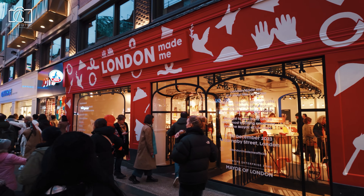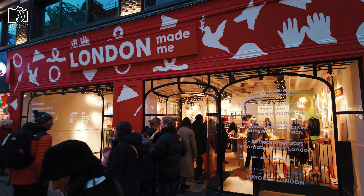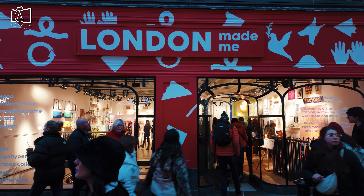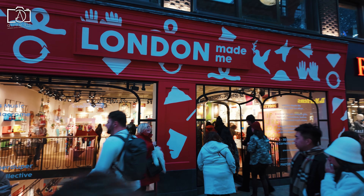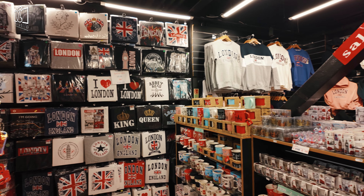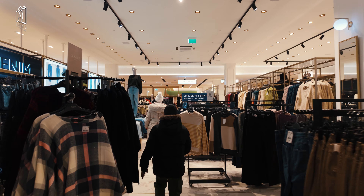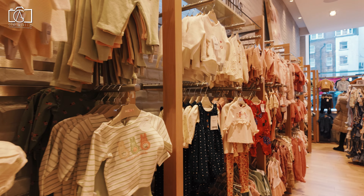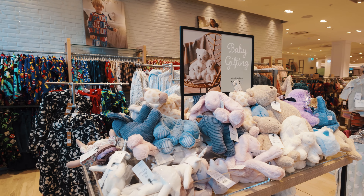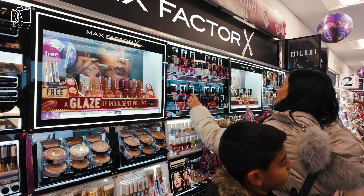Shopping in Carnaby Street and Soho is a delightful experience, offering a range of unique and trendy items. Carnaby Street is renowned for its fashionable boutiques where you can find the latest in urban style, designer clothes, and exclusive accessories. Soho complements this with its eclectic mix of independent shops, selling everything from rare vinyl records and vintage books to artisanal crafts and bespoke jewellery, making it a treasure trove for unique finds.